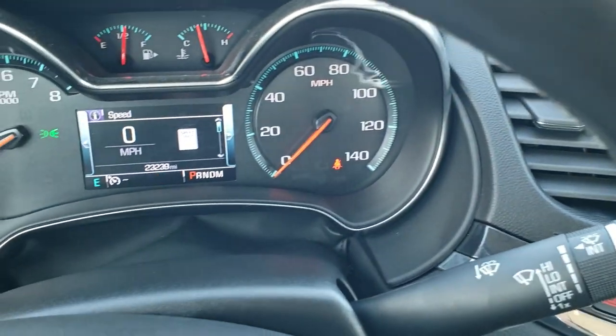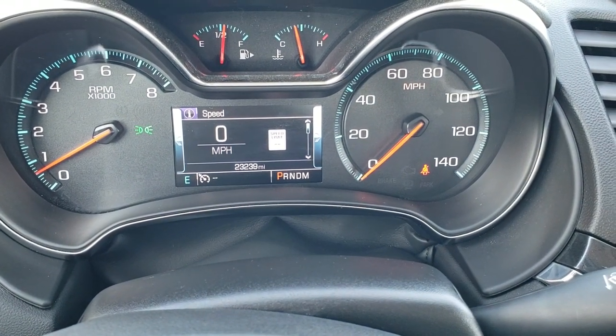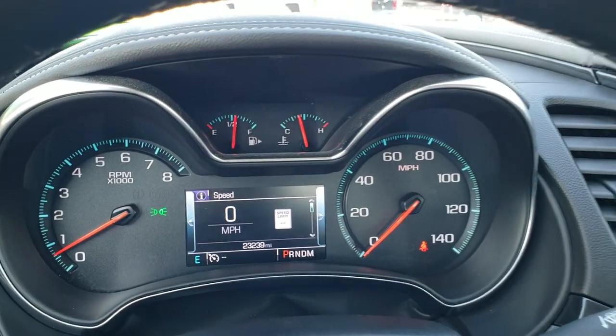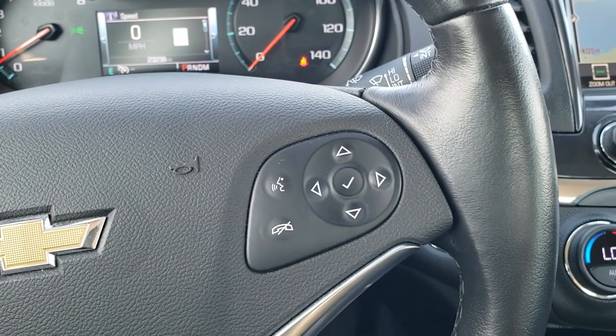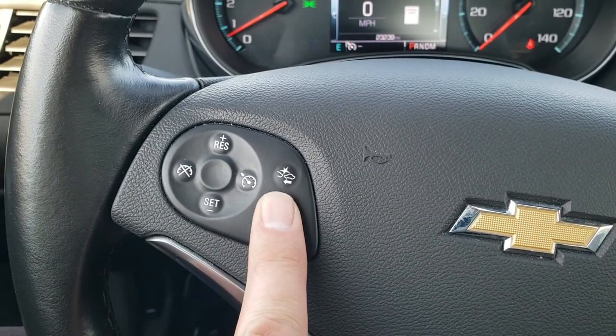As we hop inside the vehicle, you can see that this one has 23,239 miles. The instrument cluster is very nice and clean. It comes with the leather-wrapped steering wheel — Bluetooth and information center controls on the right, and cruise and forward collision warning controls on the left.